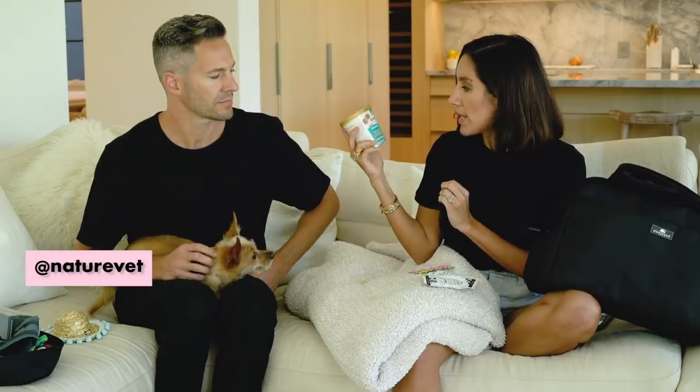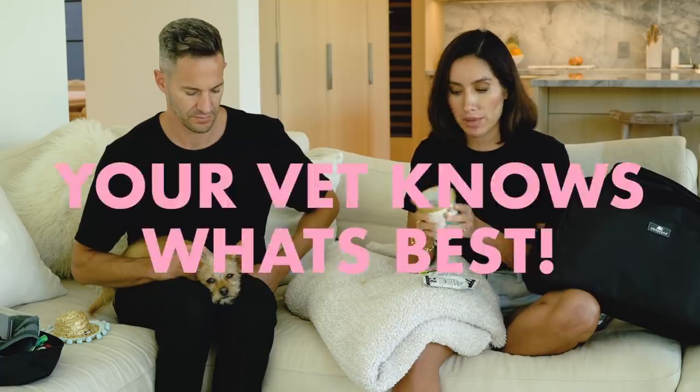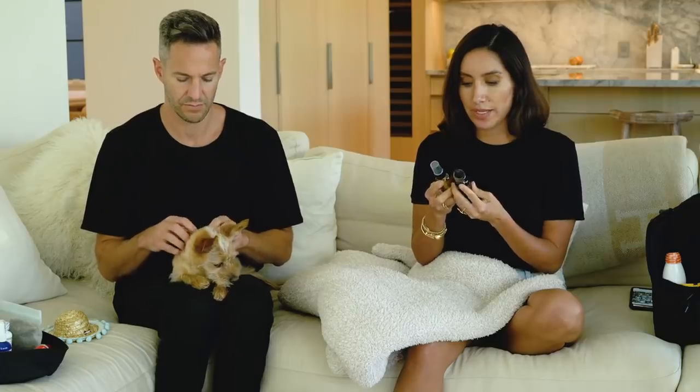Someone on my Instagram suggested trying Nature Vet Quiet Moments Calming Aid — it's a melatonin chew. This actually worked really well. She seemed pretty chill and relaxed; it didn't put her to sleep, it just made her calm. A ton of people told me about different medications their vets have given their dogs, so ask your vet because they'll know what's best for your dog.